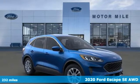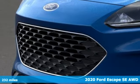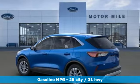Here's a new 2020 Ford Escape. Yield to adventure. This SUV will take you and your toys to far away places. It comes with the features you need, and better yet,